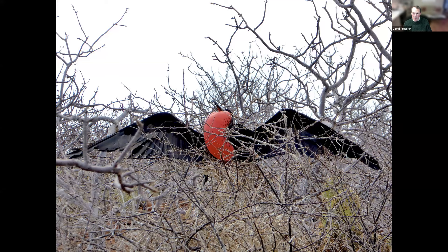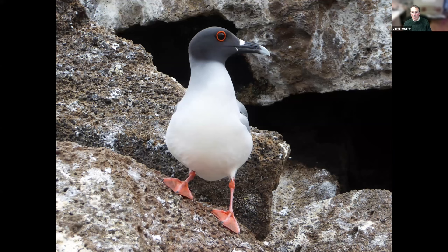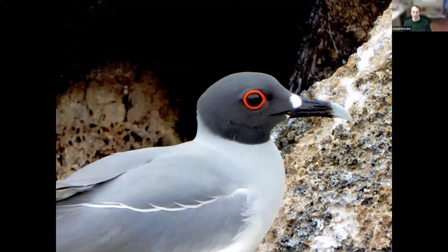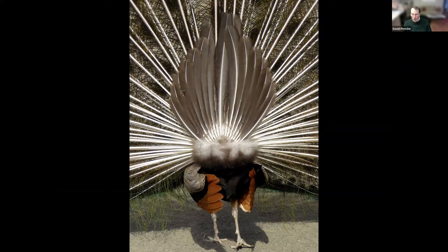These are swallow-tailed gulls, also in the Galapagos Islands. The thing that's so fascinating about them visually is the red circle around their eyes — they go perfectly with their red feet. In the wilds of Western Australia, I was really surprised to find peacocks. These are not natural to Australia — they escaped from some private collection. And they have really done very well out in the outback.